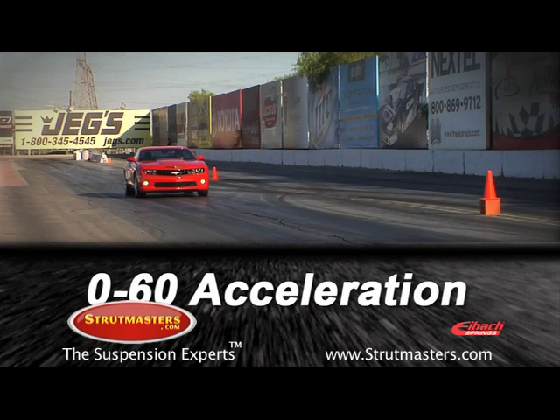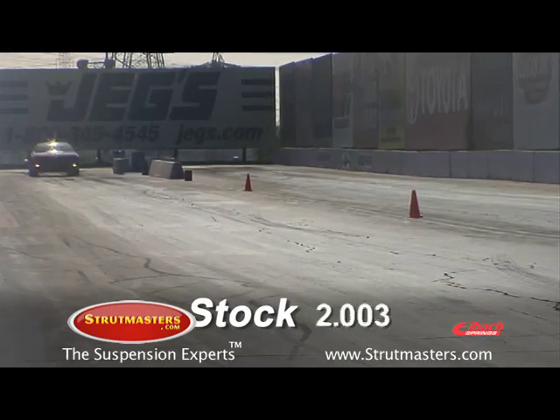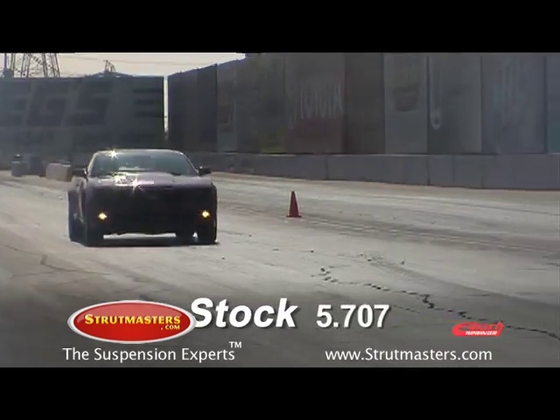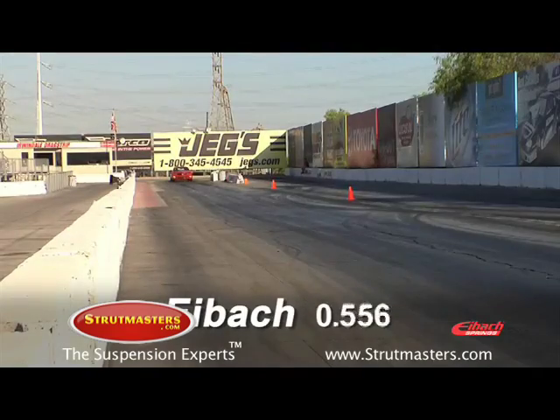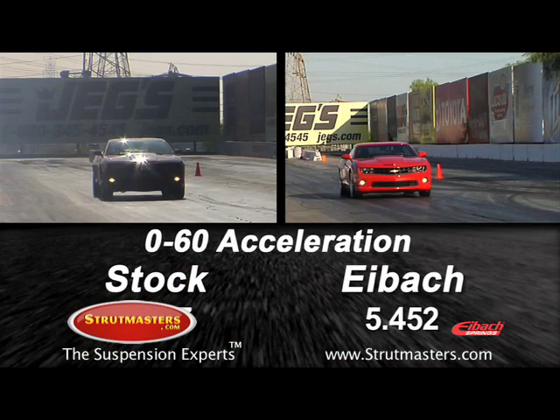If you thought that the Pro Plus kit was only for the corners, think again. When we tested acceleration on the stock Camaro, the car turned a respectable 5.707 0-60 time. After the kit was installed, we tested it again and the car turned a 5.452. That's an improvement of over two-tenths of a second.